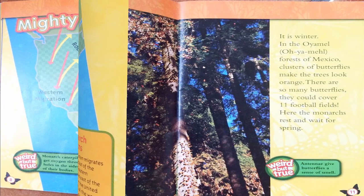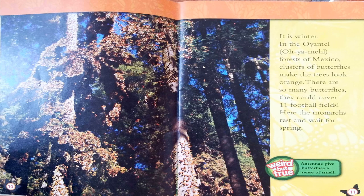Monarchs. It is winter. In the Oyamel forests of Mexico, clusters of butterflies make the trees look orange. There are so many butterflies they could cover 11 football fields. Here, the monarchs rest and wait for spring.